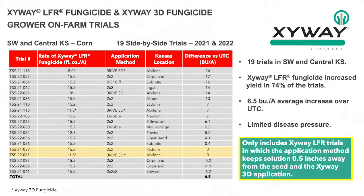Zyway has been utilized quite a lot out here in Southwest and Central Kansas. We conducted about 19 different demo trials with growers and farmers out here, where we'll treat half of a circle and compare yields on both sides. We've seen about a six and a half bushel increase per acre when we utilize Zyway at that high rate, that 15.2 fluid ounces.